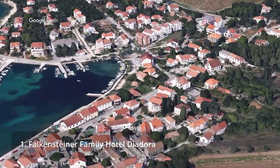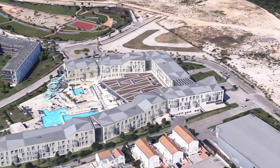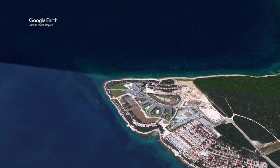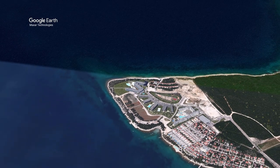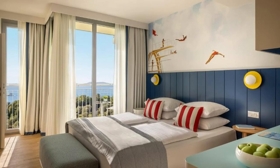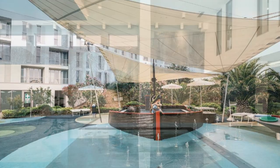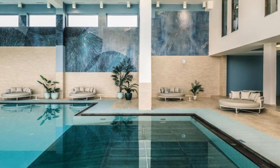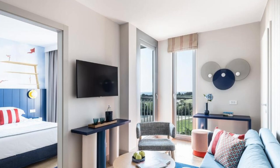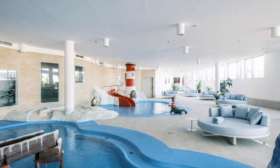Recommendation number one: Falkensteiner Family Hotel Diadora. This hotel, located in Petrčane on the Punta Scala Peninsula, features an indoor pool for kids as well as a seasonal outdoor pool. Spa and health facilities are available, as well as free swimming lessons for kids. Sauna use is also complimentary. The hotel features a spacious balcony, front cooking stations and a buffet restaurant with international and Mediterranean cuisine. On arrival, guests receive one bottle of mineral water, a beach bag with a bathrobe, beach towels and slippers — all usable for the duration of the stay.